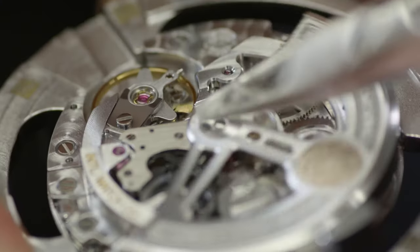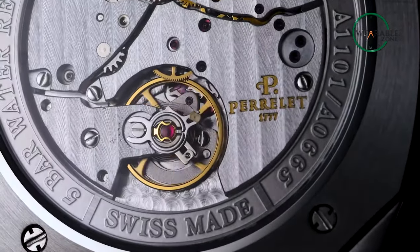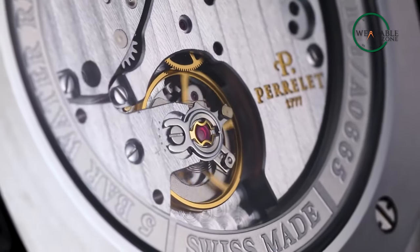It is also called a self-winding watch that doesn't need unnecessary manual winding. The Swiss company Harwood is considered to be the first inventor of the automatic rotor that winds the mainspring.